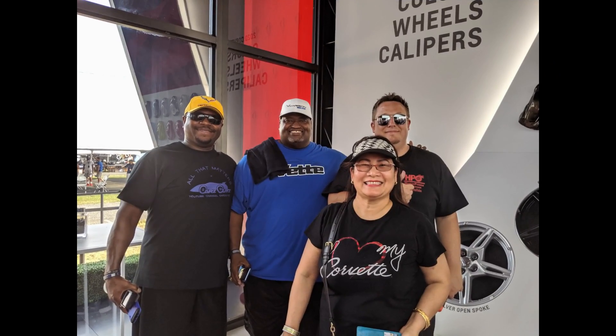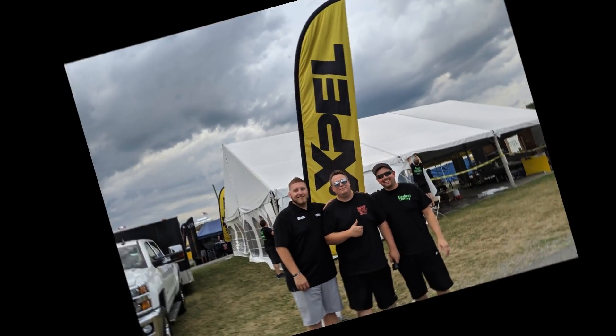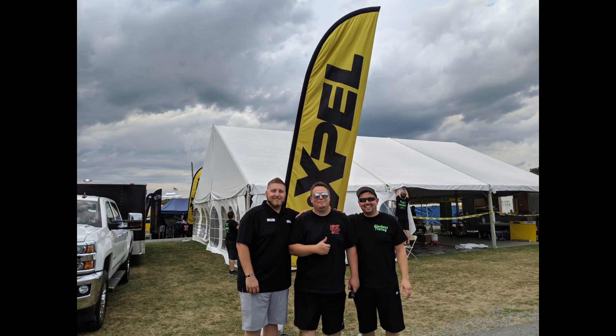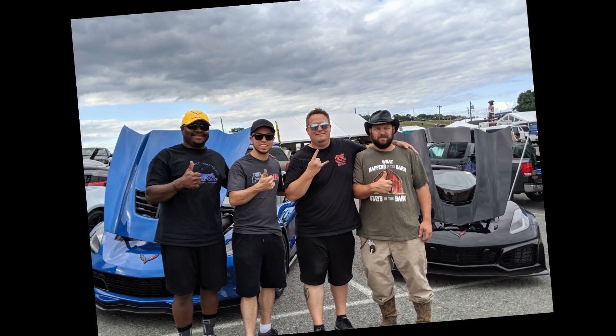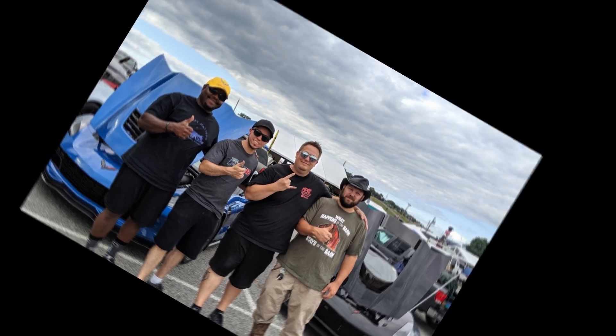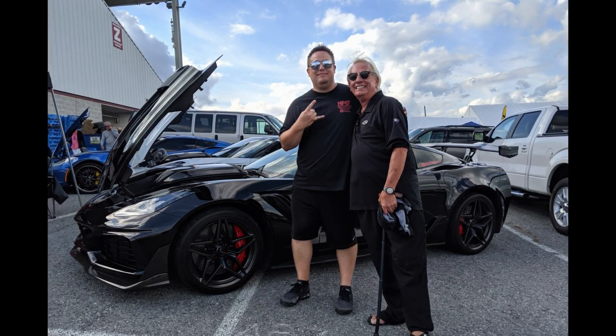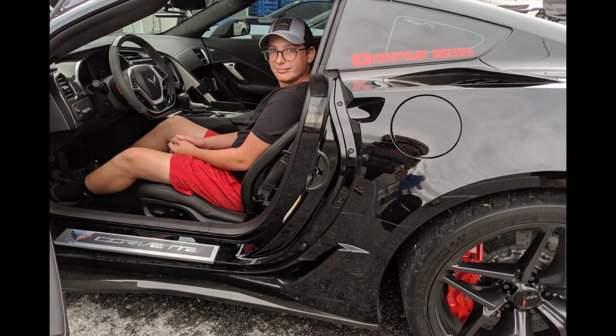Before we start, I just wanted to say thank you to everyone that came to see me at Carlisle this year. I'm blown away by the level of support you guys give to a channel my size and it was amazing to meet all of you in person. I look forward to next year and getting to meet even more of you. I got to see a lot of the C8 Corvette while I was there and I have plenty of videos coming about it soon, so stay tuned.